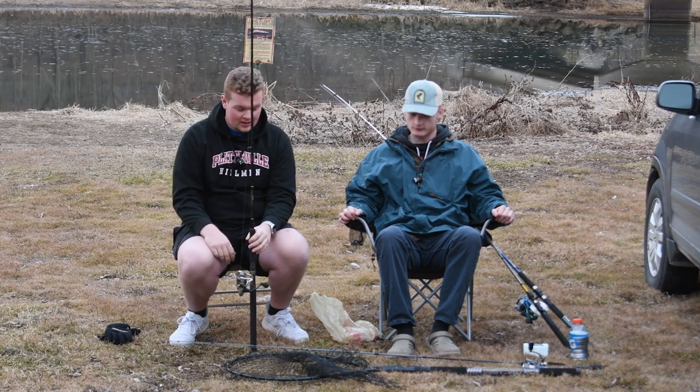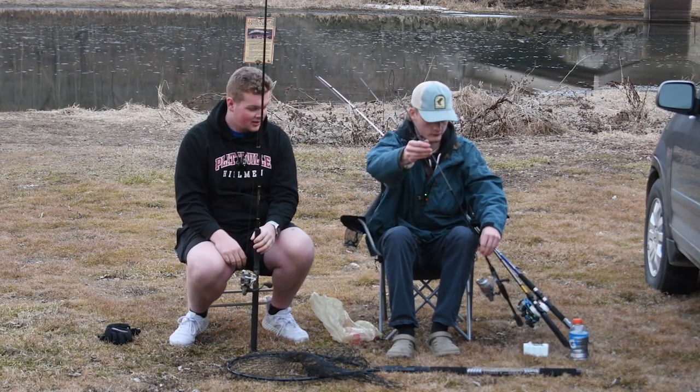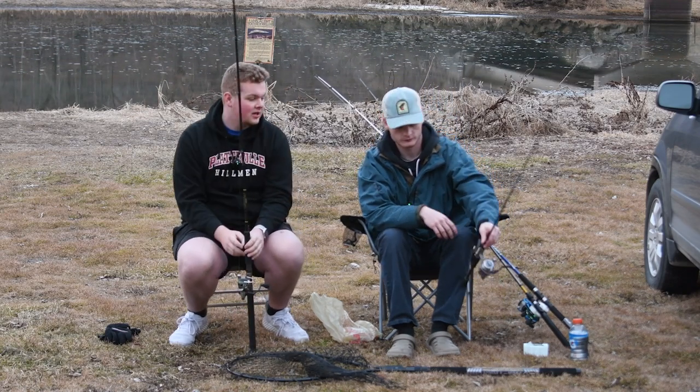They have a heavier line on them, and we are just going for bigger fish. That's why we have bigger rods and everything, and we even have a bigger net.